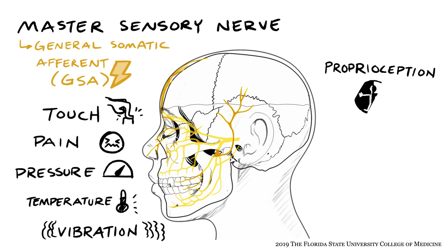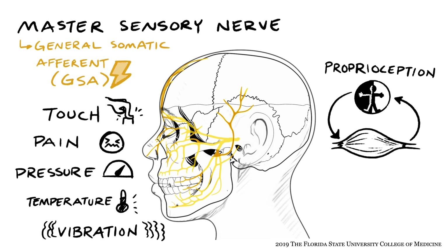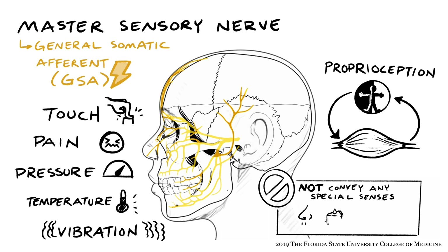Proprioception, too, is a type of general somatic afferent innervation, and the trigeminal nerve provides proprioceptive feedback from the muscles that it innervates and likely also conveys proprioceptive feedback from muscles that receive motor innervation from other cranial nerves that do not have their own sensory component. As we discuss the sensory functions of the trigeminal nerve, it's important to remember that it does not convey any special senses, such as smell, taste, hearing, or balance.